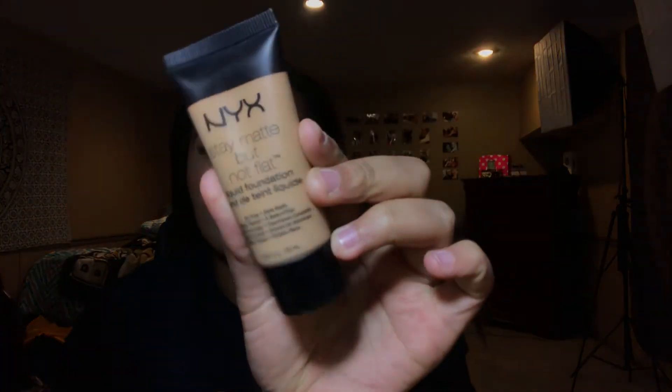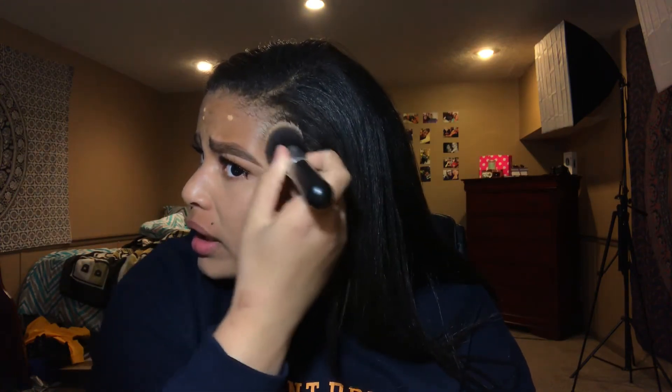Now I'm taking the NYX Stay Matte But Not Flat liquid foundation in the shade medium beige — I'm a medium beige kind of gal. I'm dotting this all over my face and using the AOA Studio High-Def F2 brush to stipple, blend, spread — disperse, all those synonyms. I need to go back to third-grade English. I like to put concealer on before foundation — I just like the way it looks on my skin that way.